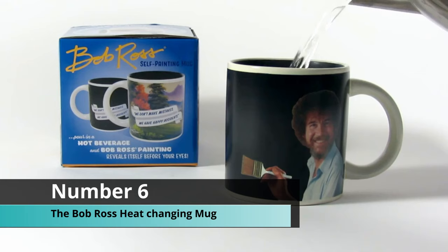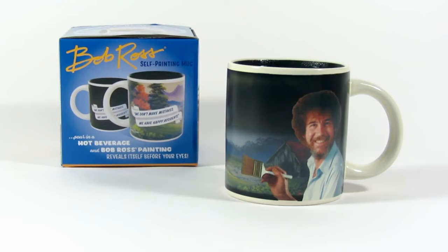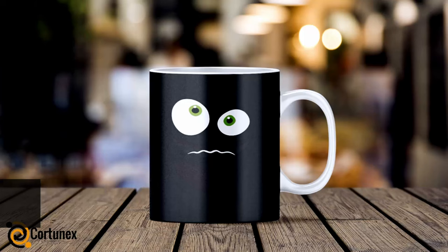Coming up at number six, we have the Bob Ross heat-changing mug. This is the perfect option for any artist — Bob Ross is a well-known artist and almost any artist in the world is going to know this guy. The cool thing about this mug is it includes both normal ink and heat-sensitive ink. This mug holds 12 ounces or 350 milliliters of water.